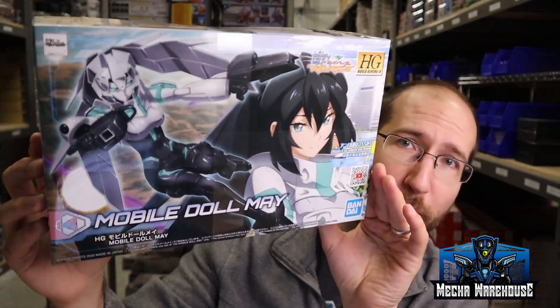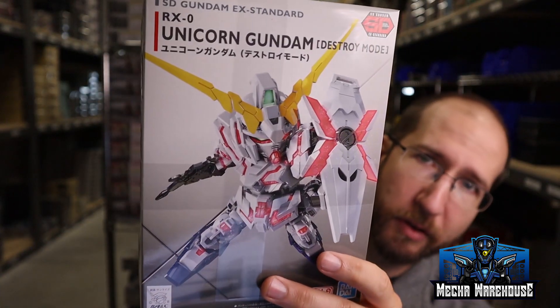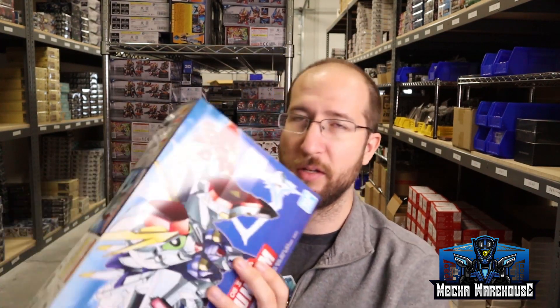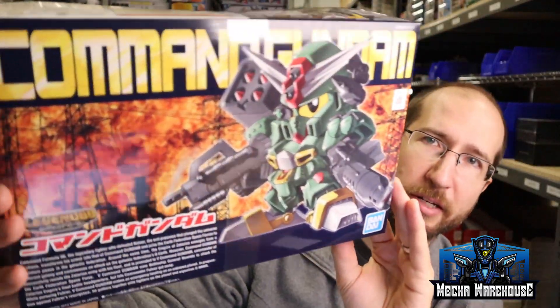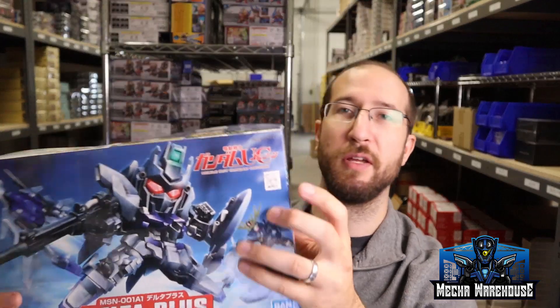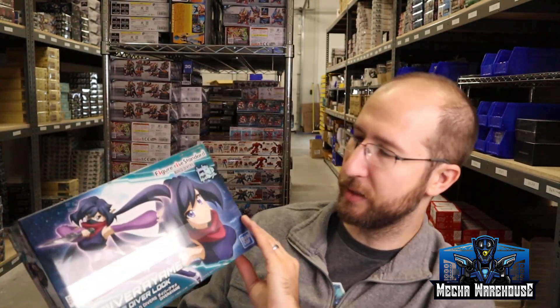If you want a Mobile Doll May, we got that in as well — another Re:Rise kit. Switching gears a little bit, for Pokemon we got the Mewtwo. And we've got a few SDs as well: SD Unicorn, SD G Gundam, SD Command Gundam — we had these in stock before but we got some more in replenishing our stock — and SD Delta Plus. There's also another Build Divers Re:Rise kit, Diver IMA.